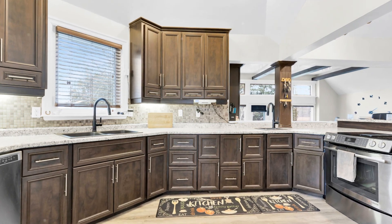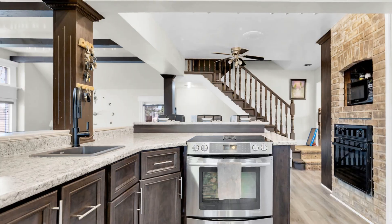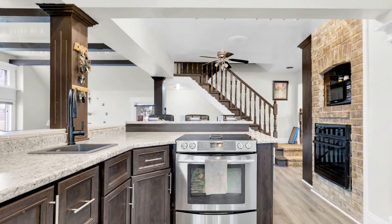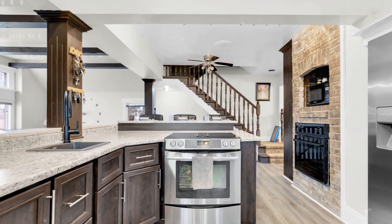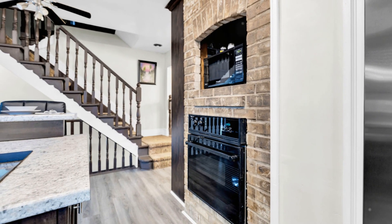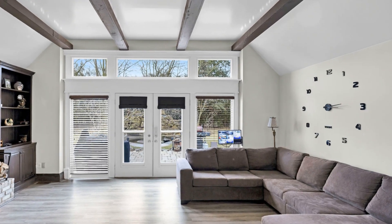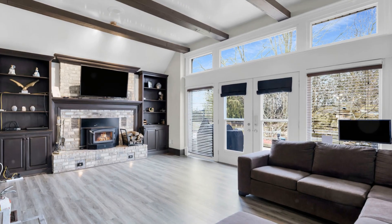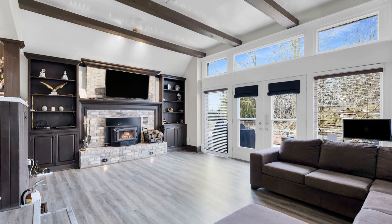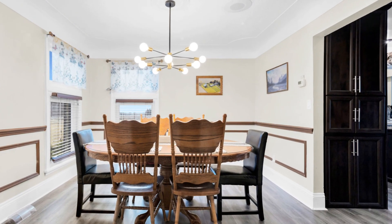Revel in the architectural elegance of this abode, where modern sophistication marries traditional charm to create an ambiance that's uniquely inviting. Just two minutes off Highway 401 and 20 minutes west of London, this isn't just a home — it's a lifestyle, offering peace and tranquility without compromising on accessibility.